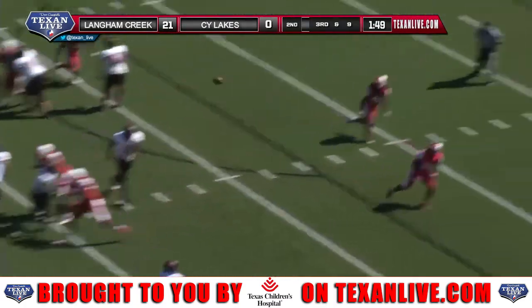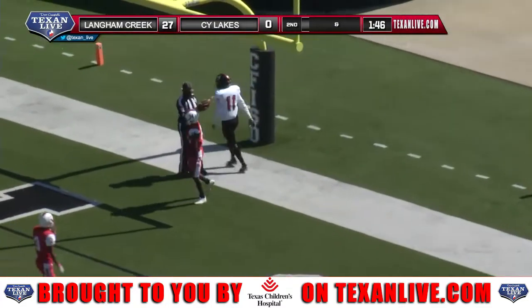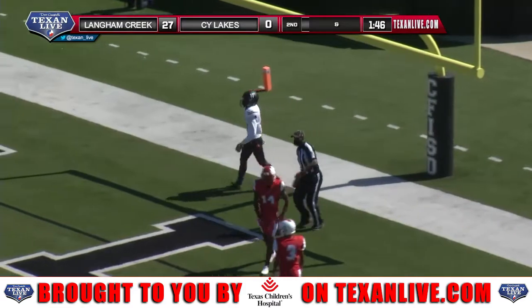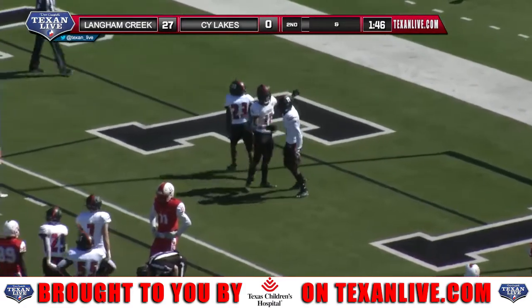He'll fake the handoff, he's looking Petaway's way — he's got him. Touchdown Langham Creek once again, as Jaquez Petaway gets his ninth touchdown reception of the season.